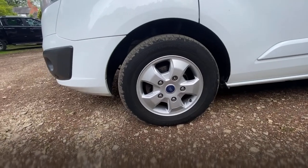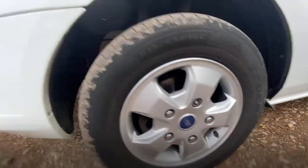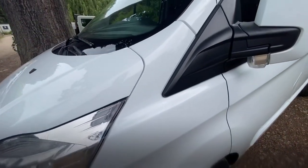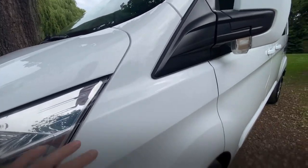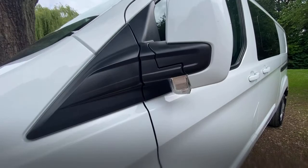Passenger side front wheel and tyre: the wheel's in good condition, though there is a bit of a scuff on the wheel. The tyre is probably about five mil on the tread. The front wing is in good condition.